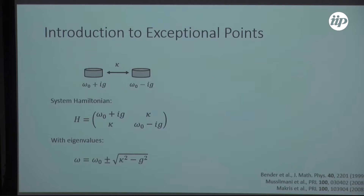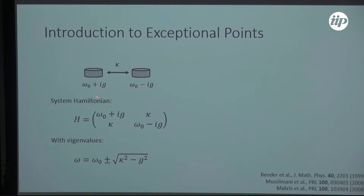To introduce this, imagine a basic system: two coupled cavities with a two-by-two Hamiltonian, but with gain added to one resonator and loss to the other. The spectrum has a square root dependence on the coupling minus the strength of the non-Hermiticity. When you look at the band structure, you start with two bands, but at a critical amount of gain or loss equal to the coupling strength, the two eigenvalues coalesce — they become degenerate. The two eigenvectors of the system become equal, and your system becomes defective with a non-trivial Jordan block form.